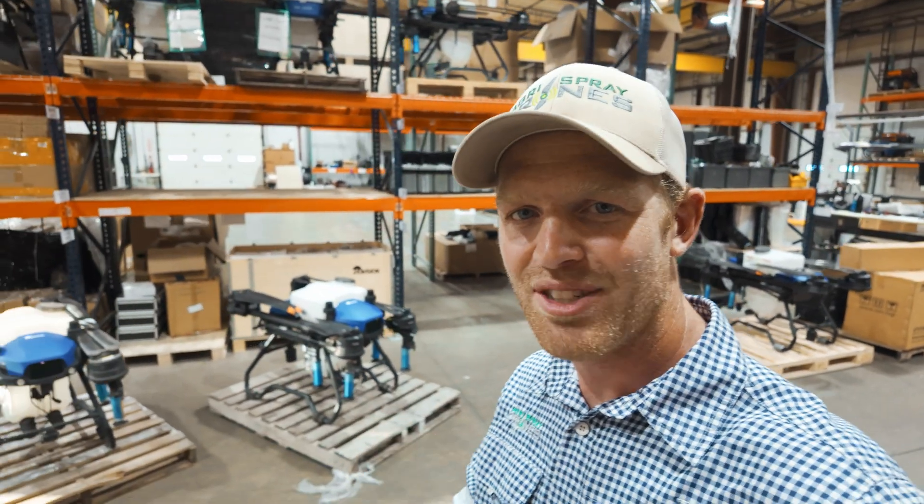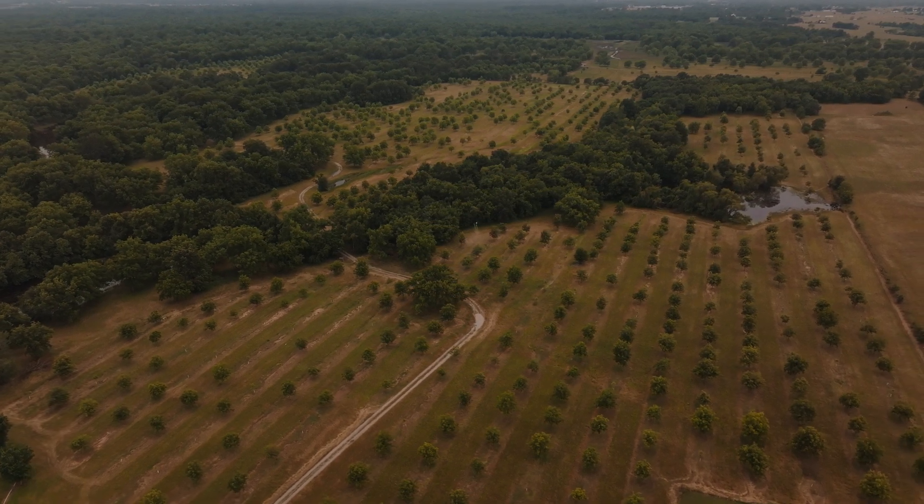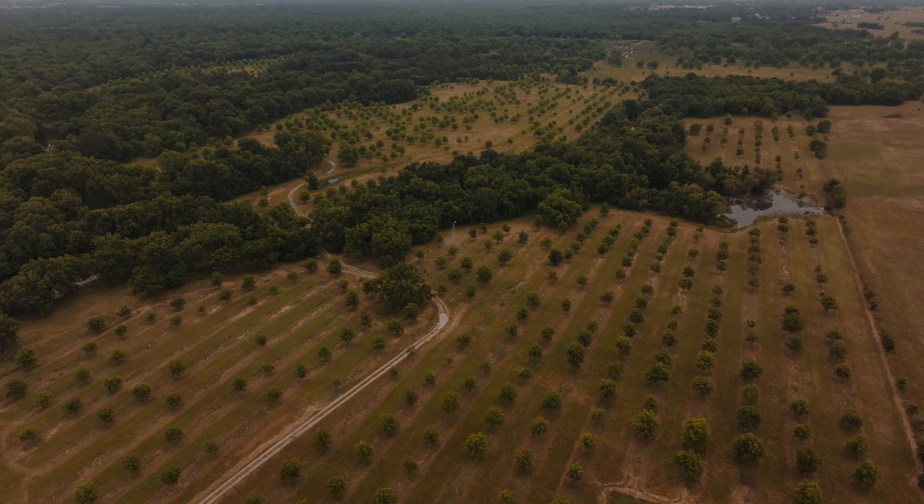Taylor here with Agri-Spray Drones. We just got to see these drones spray pecan trees in Oklahoma's largest pecan grove. The farmer doing this is an expert at raising pecans and protecting them. I think it's a fantastic use for the technology — I think it's really found its home here. But I'm going to let him do the explaining because he's the expert.